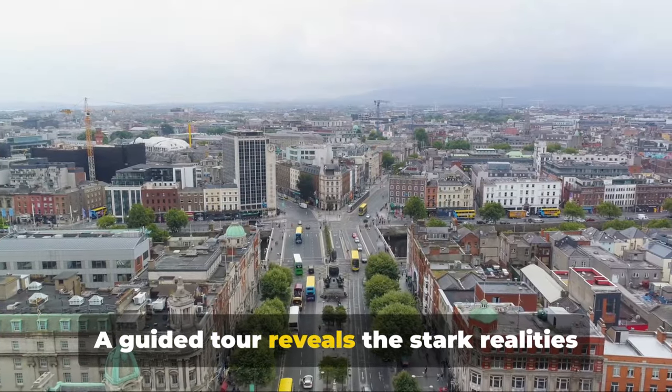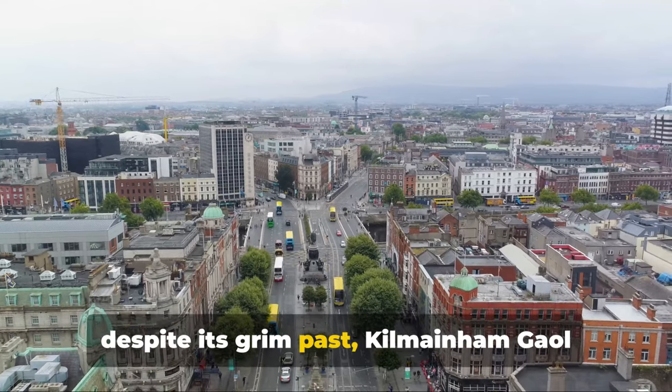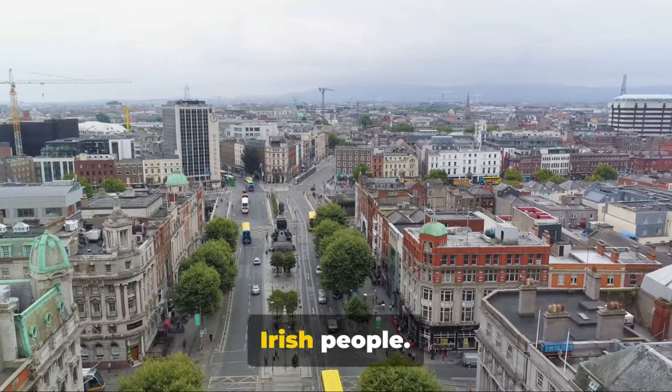A guided tour reveals the stark realities of 19th century incarceration. But despite its grim past, Kilmainham Jail stands as a symbol of resilience, a testament to the indomitable spirit of the Irish people.